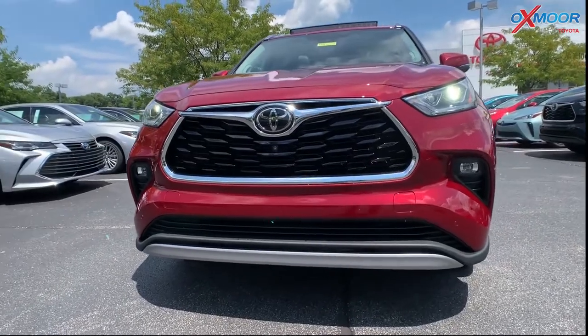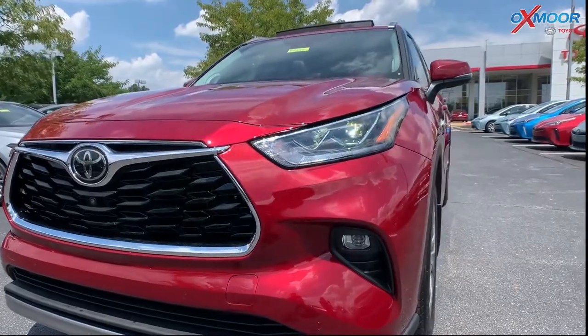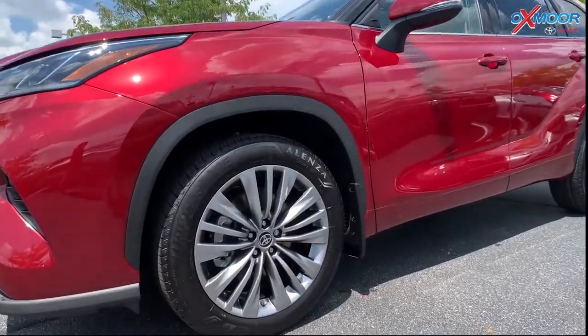This has the 3.5 liter V6 engine. It is an 8-speed automatic. It is all-wheel drive. They have the beautiful 20-inch alloy wheels.